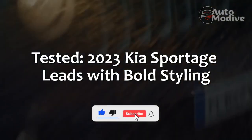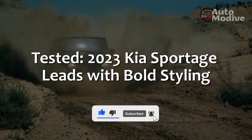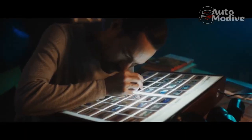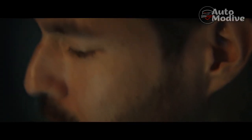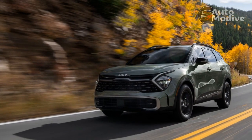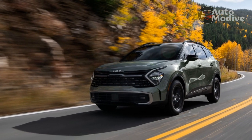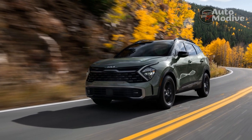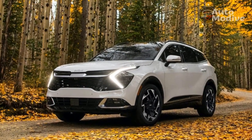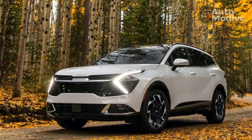Tested: 2023 Kia Sportage leads with bold styling. Given the smashing success of the Kia Telluride, it might have been smart for Kia's designers to simply scale down that three-row SUV's squared-off looks when it came time to redesign the brand's smaller crossovers. But the latest generation of the midsize Sorento doesn't stick to that template, nor does the new 2023 Sportage, which brings a distinctive look to the compact segment.